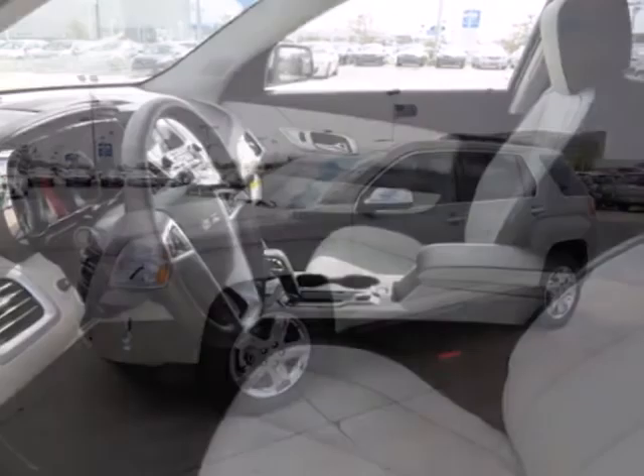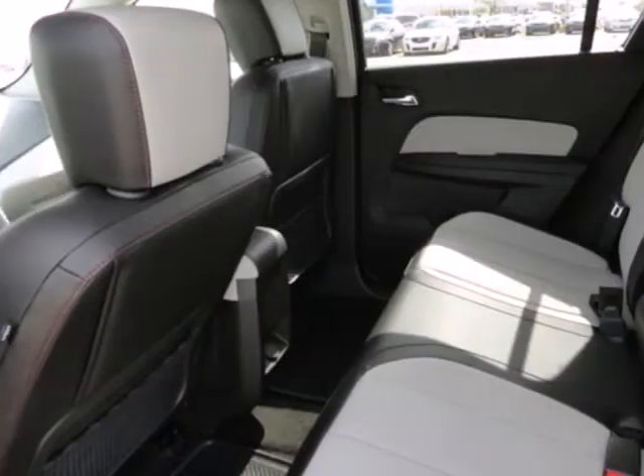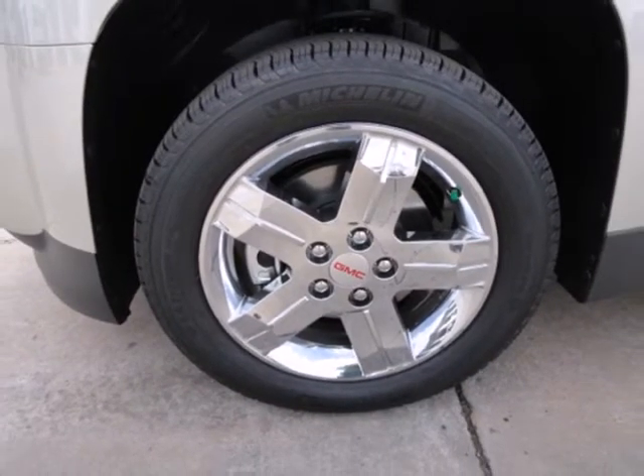Don't miss the auto-dimming rearview mirror and fully automatic headlights for the road ahead. It also includes steering wheel audio controls, a CD player with an MP3 decoder and multiple airbags.